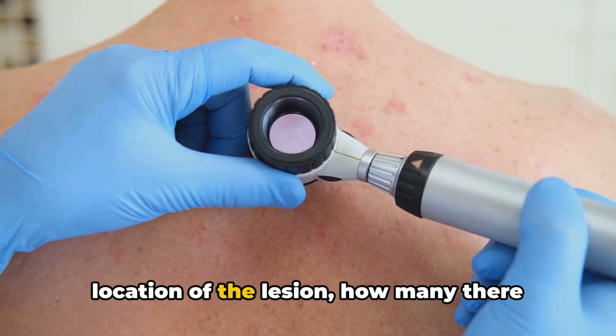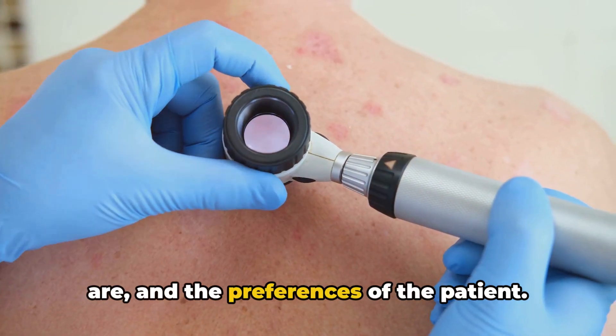The choice of treatment depends on the location of the lesion, how many there are, and the preferences of the patient.